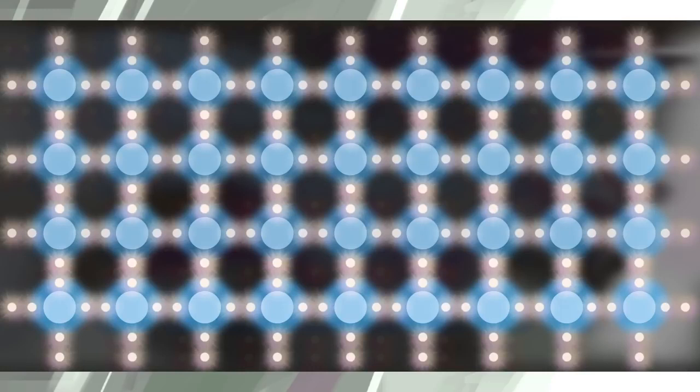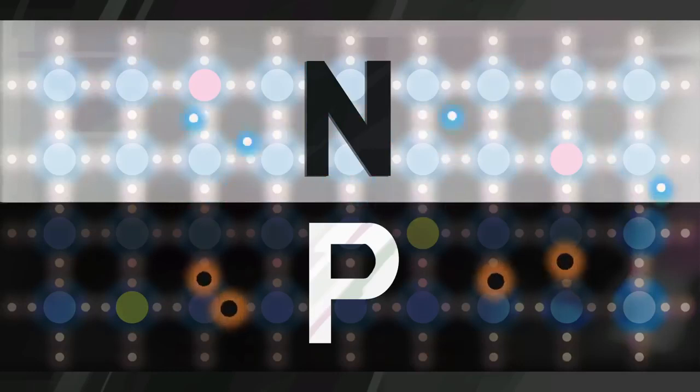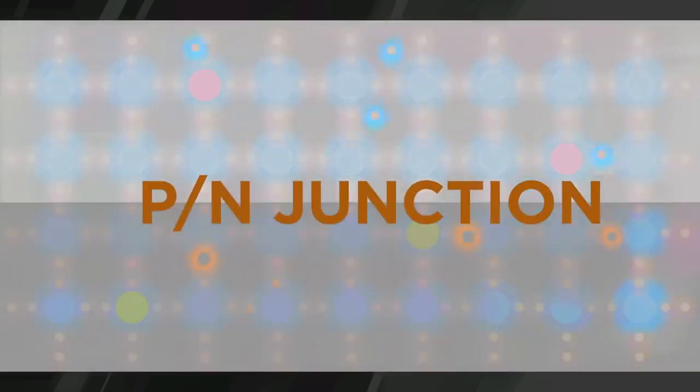Here's the key: a silicon solar cell uses two different layers of silicon. An N-type silicon has extra electrons, and P-type silicon has extra spaces for electrons, called holes. Where the two types of silicon meet, electrons can wander across the P-N junction, leaving a positive charge on one side and creating a negative charge on the other.